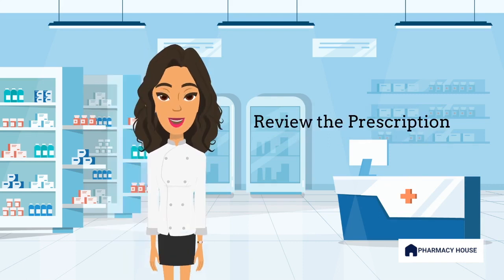The pharmacist will start by reviewing the prescription to ensure that it is complete and accurate. They will check the patient's name, doctor's registration, the medication name, the dosage, and the frequency of administration. To check if the right medication and dose was prescribed, the pharmacist may ask questions such as your weight, age, or diagnosis. Mistakes can happen during prescribing, so the pharmacist is there to double check everything and ensure the prescribed medication is safe for you.